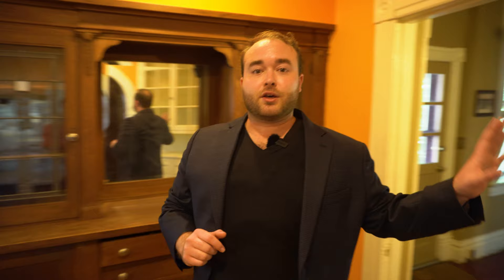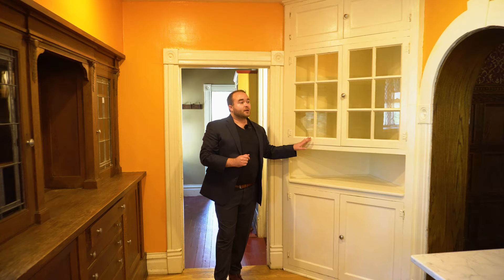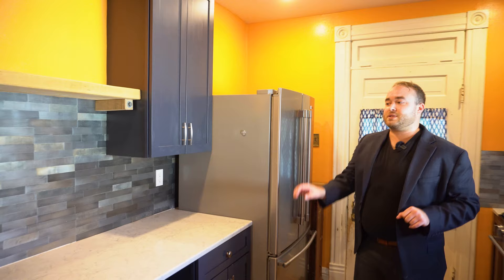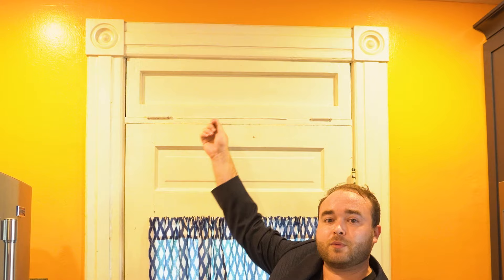Moving on to the kitchen, we pass again through another boxed arch — this one is a bit more to a human scale, about seven foot tall. First I want to point out the original hutch that came with this kitchen. Over here we have another built-in that is also original to the house and has been painted white. If we turn around, we can see that there is a brand new kitchen here with beautiful quartz countertops, glass backsplash, navy cabinets, and high-end modern stainless steel appliances. Off of the kitchen is actually a porch, and we'll notice above the door that there is a transom — it doesn't have glass in it but it is wood, so it could be pulled down to let in a nice summer breeze.